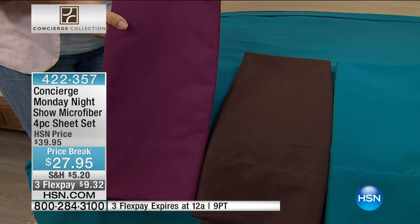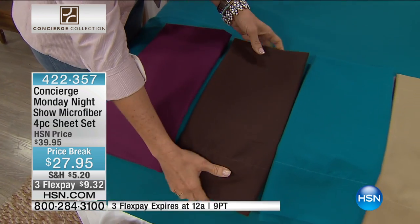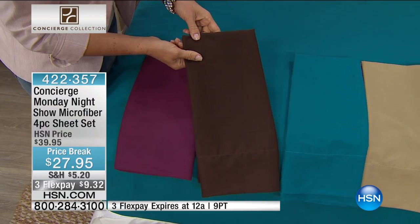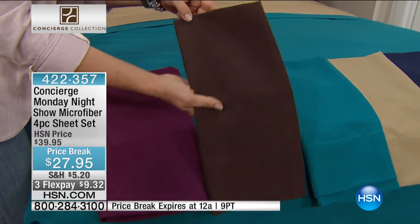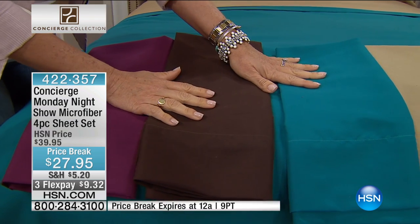Here are some of the colors. We have the plum — I can't tell you the last time we had this color. We also have this deep, decadent chocolate brown that will stay this rich color wash after wash. You don't have to worry about it fading — definitely pick these up in microfiber. And this is the turquoise, which is what we have on the bed here.